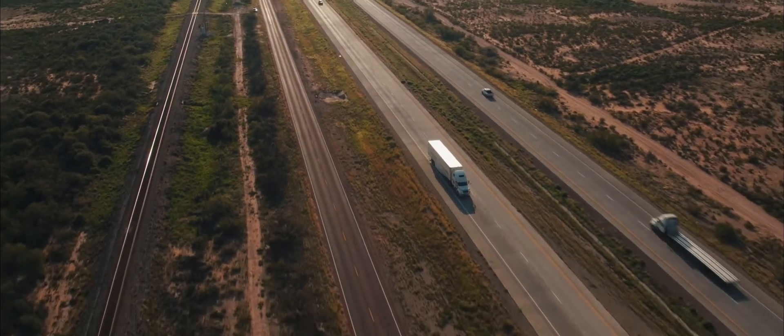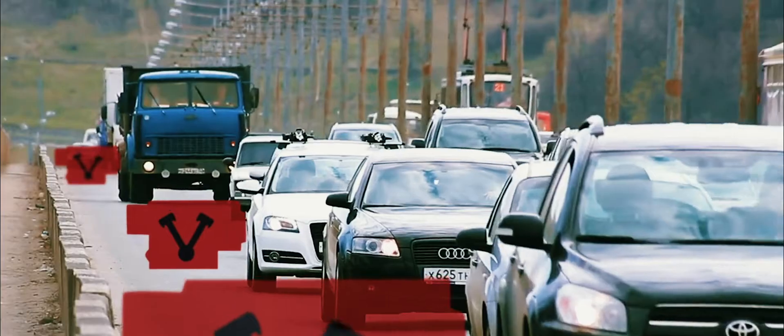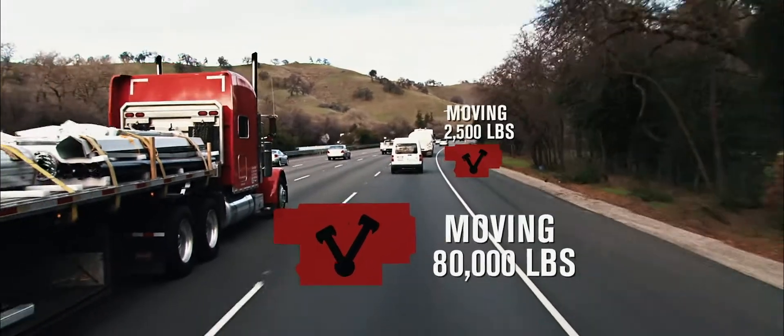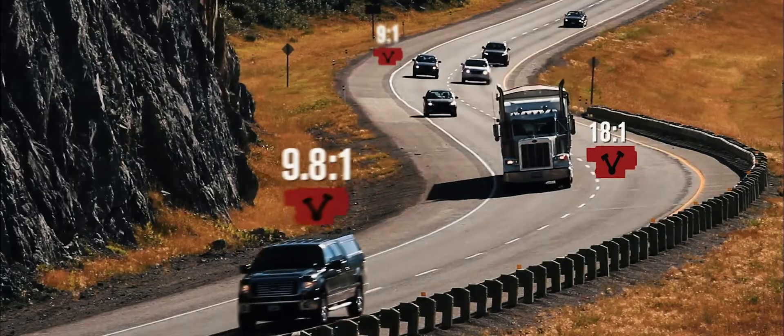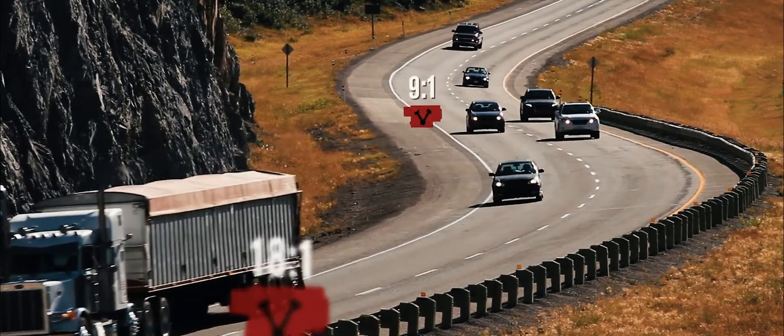Why is it that some vehicles can tow tens of thousands of pounds down the road while others can't? Both diesel and gas vehicles rely on internal combustion engines to get the job done, but perform at very different levels. While there are many variables at play, an engine's compression ratio directly influences a vehicle's power and efficiency.